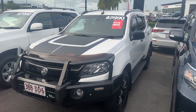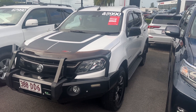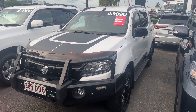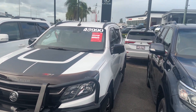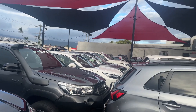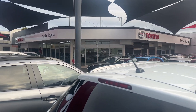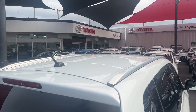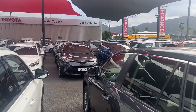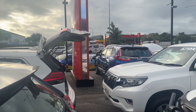Good afternoon and welcome to your virtual tour of our 2019 Holden Trailblazer Z71. Before we get started, a little bit about our dealership here at 251 Mulgrave Road, Cairns. We're one of two used car dealerships here in Cairns — this being our main used car dealership, and then we have our second used car dealership at 77 Mulgrave Road.